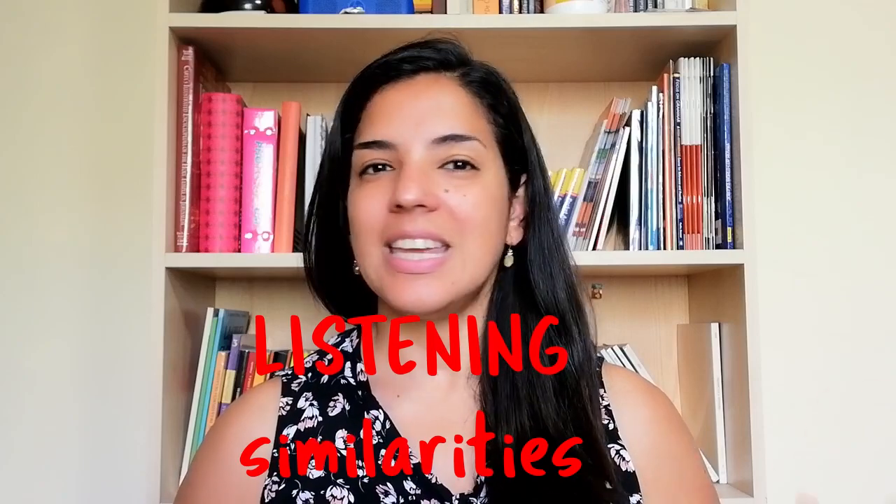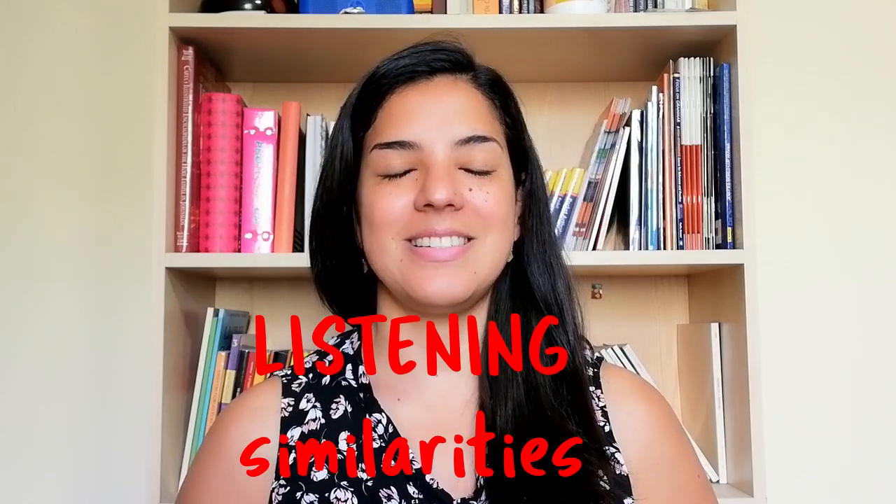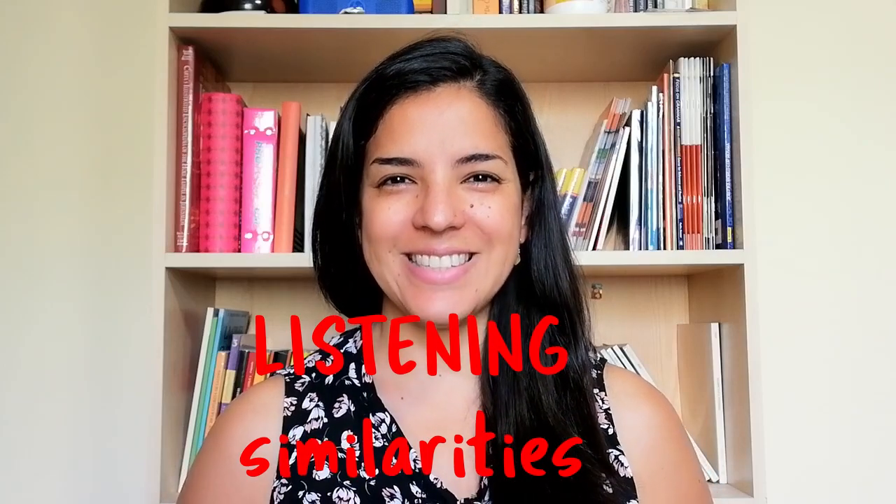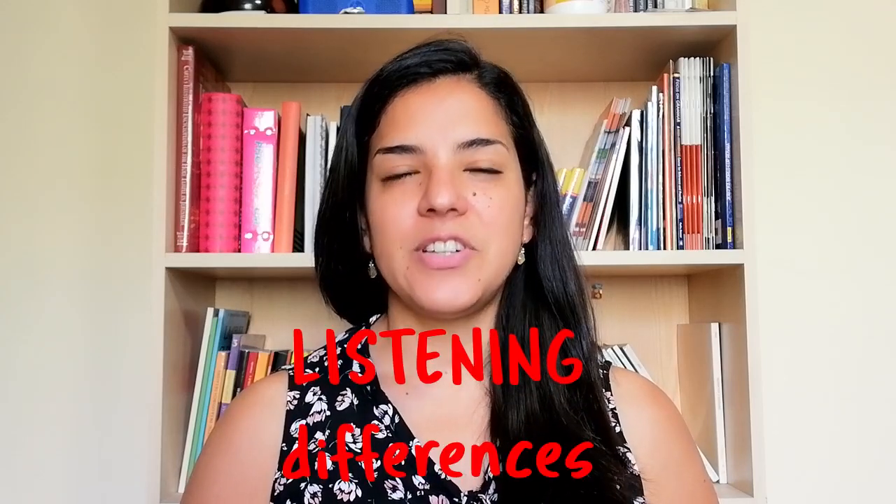First we're going to talk about the similarities. There aren't many — if any part is more different from the other, it is this one. There are lots of differences, but let's talk about similarities: you will hear different sections, they speak English, and you will have to answer questions. Maybe that's about it — they are very different.